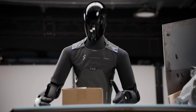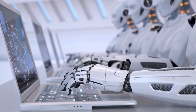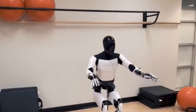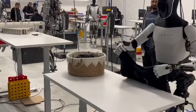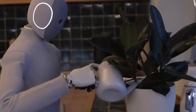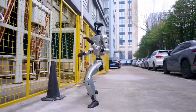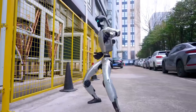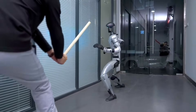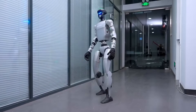Figure AI and other humanoid developers face the challenge of building public trust while advancing technical capabilities. Other humanoid robot companies are pursuing similar goals with different approaches: Tesla's Optimus focuses on industrial applications using Tesla's automotive manufacturing expertise; 1X Technologies' NEO targets home use with emphasis on safe interaction; and Unitree Robotics offers lower-cost humanoids aimed at broader accessibility. Each company prioritizes different aspects of humanoid development, creating a competitive landscape with multiple technical approaches.